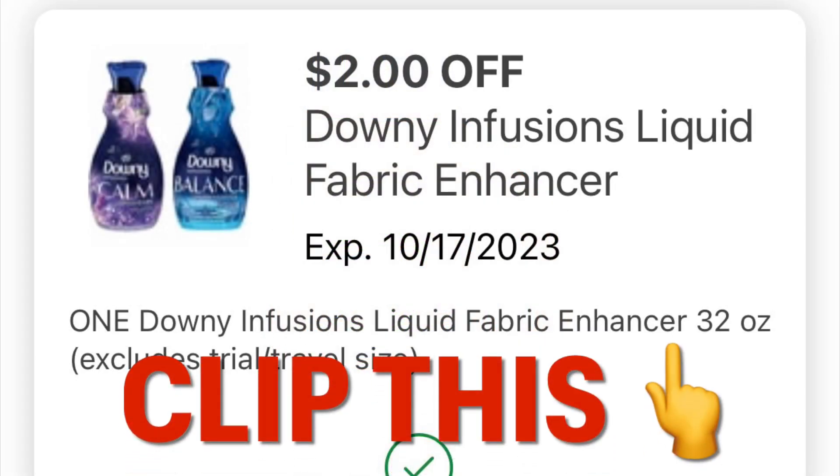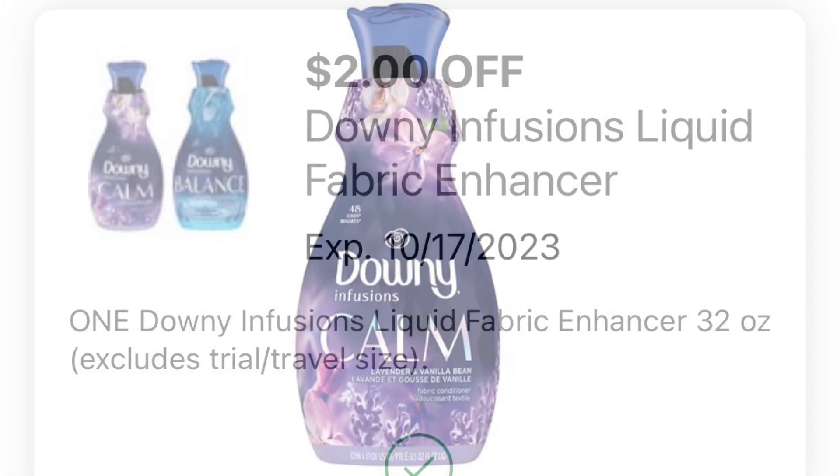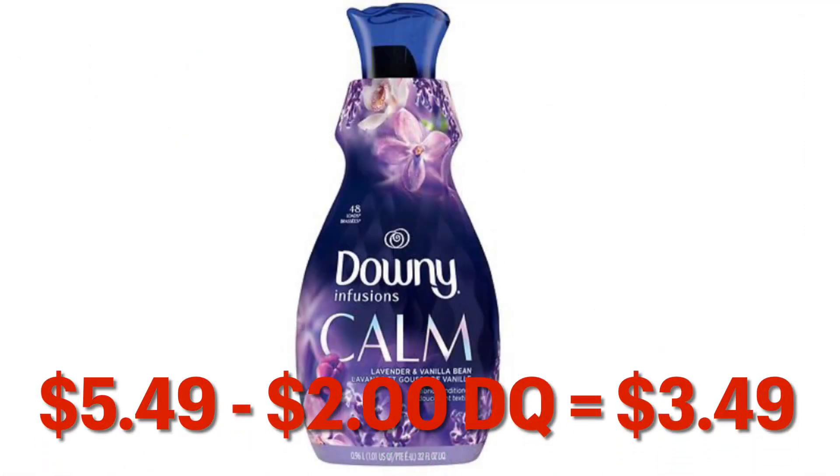Go ahead and clip this $2 off Downey Infusions coupon. Putting one of these in the basket, it is going to come down to $3.49 after your $2 digital.